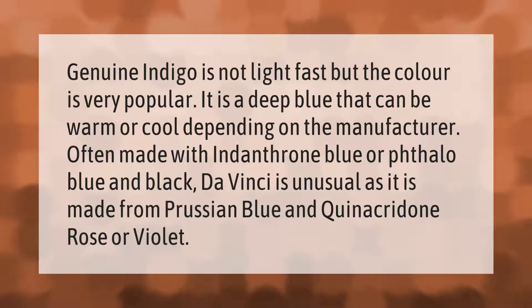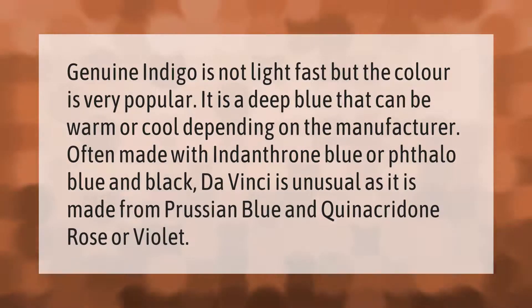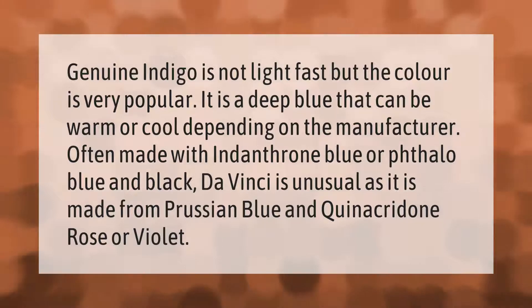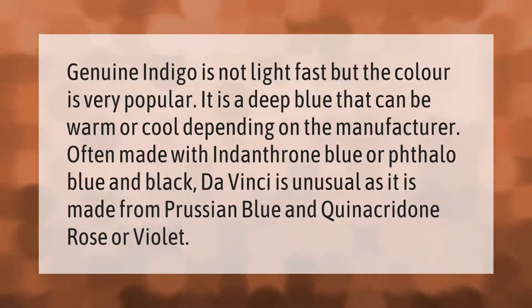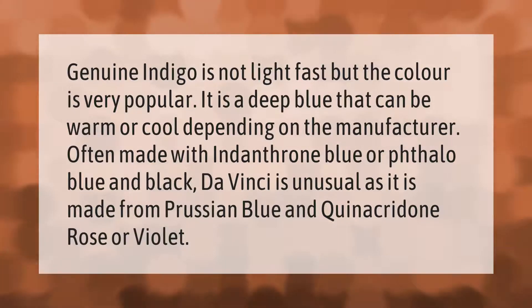Genuine indigo is not lightfast, but the color is very popular. It is a deep blue that can be warm or cool depending on the manufacturer. It is often made with Indanthrone blue or phthalo blue and black. Da Vinci is unusual as it is made from Prussian blue and quinacridone rose or violet.